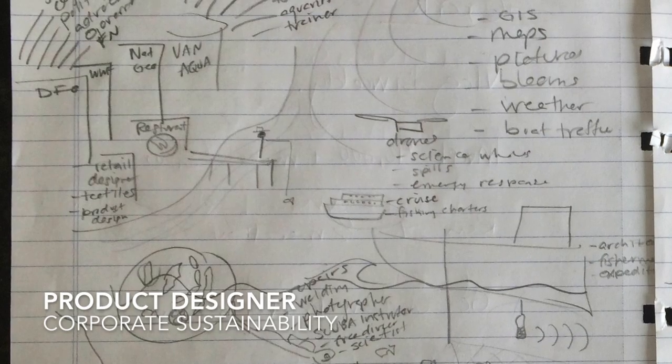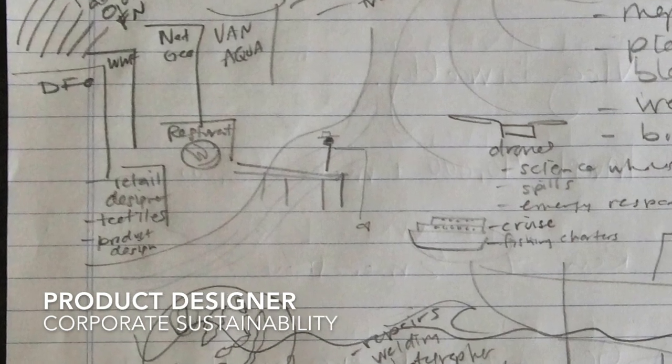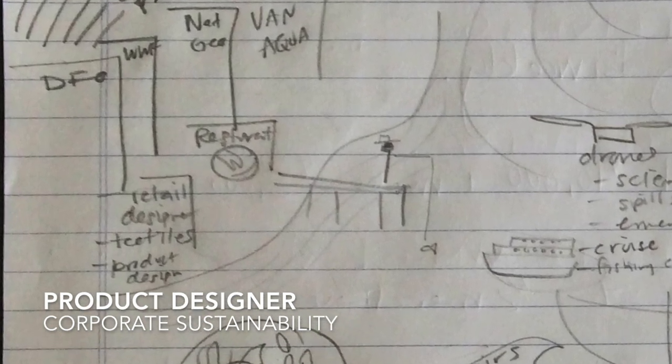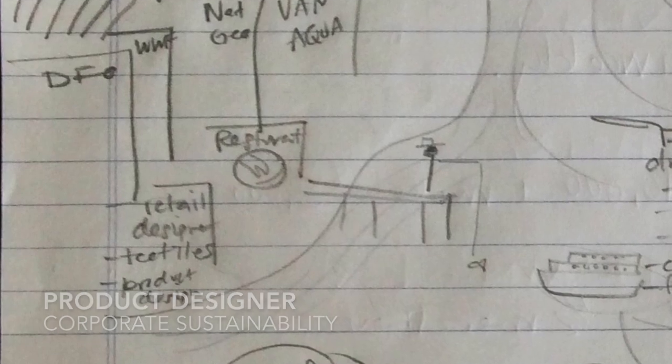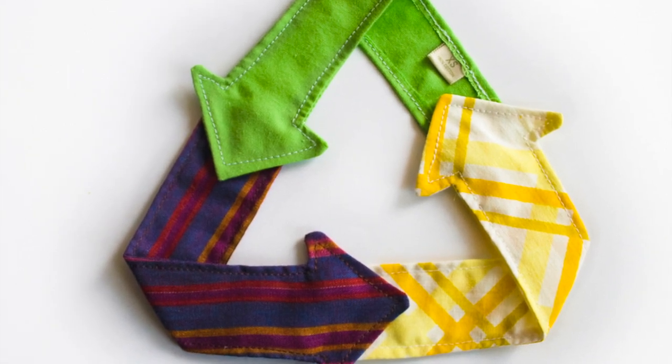Working at a company that makes products — as a retail designer — you make decisions about what materials those products are made of. If you love fashion and you love the oceans, new companies are emerging that sell only products made from non-plastic-based sources and organic materials that are good for the ocean.